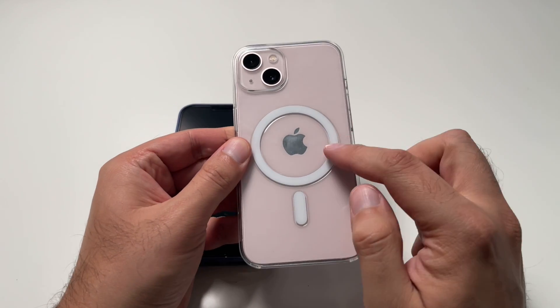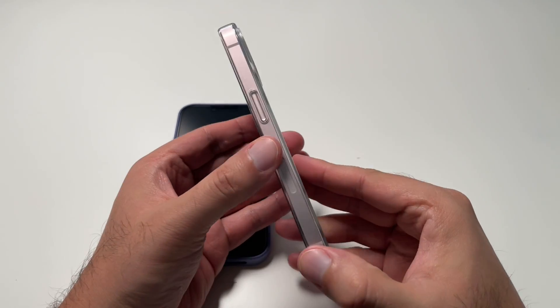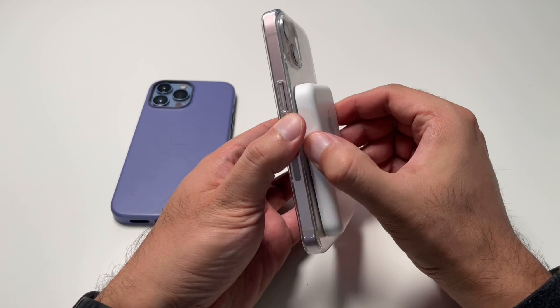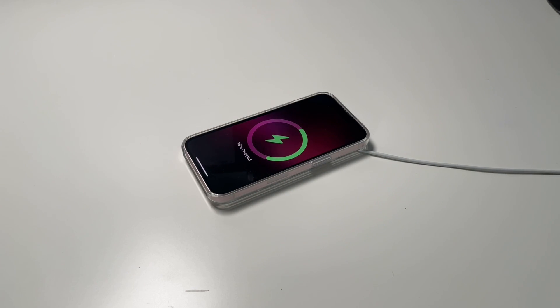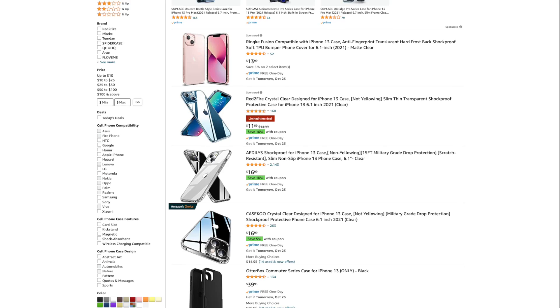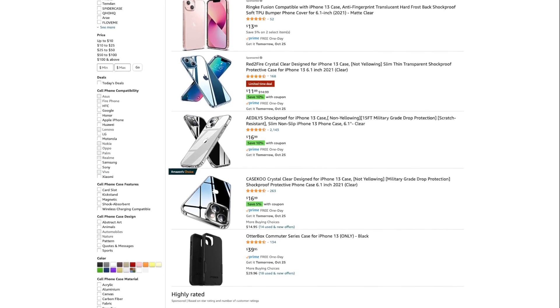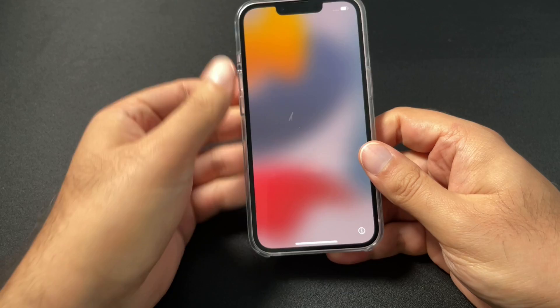In case you didn't know, MagSafe in its simplest definition is a magnetic plate on the back of your phone that securely locks to whatever MagSafe-compatible accessory you're attaching to. There are different designs from various manufacturers online that you can get for even more protection or style. The case quickly snaps into place and fits snugly over your phone without adding bulk.